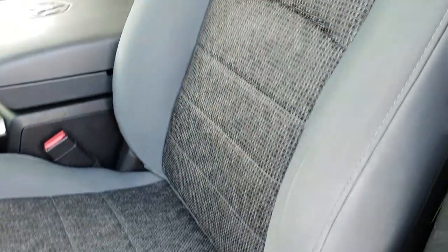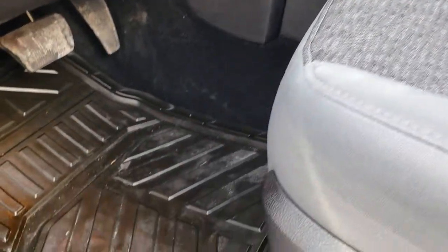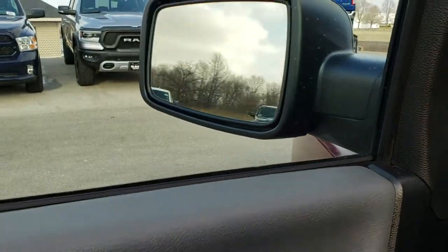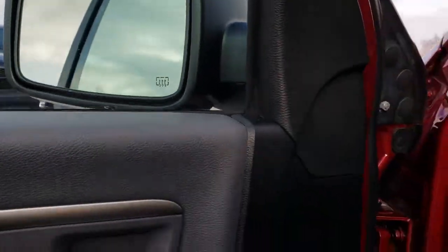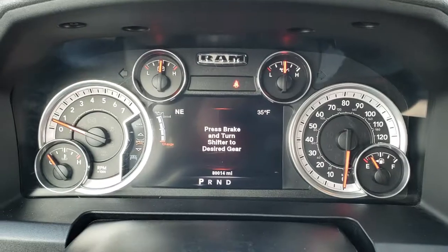The Bighorn package gives you a gray cloth interior with a power driver seat and lumbar. Both front seats are heated — no rips or tears, in nice condition. It has an all-weather floor mat, power windows, power locks, and power folding mirrors. It also has auto headlamps. As we hop inside the truck, you can see it has 80,014 miles.